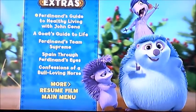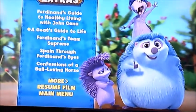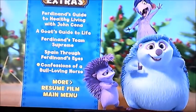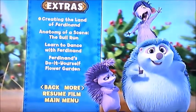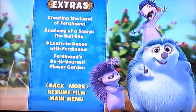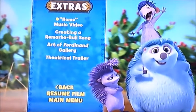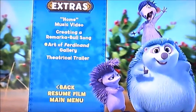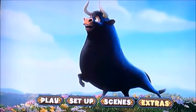In the Extras, it's got Ferdinand's Guide to Healthy Living with John Cena, A Goat's Guide to Life, Ferdinand's Team Supreme, Sparing Through Ferdinand's Eyes, Confessions of a Bull Loving Horse, Creating the Land of Ferdinand, Anatomy of a Scene, The Bull Run, Learn to Dance with Ferdinand, Ferdinand's Do It Yourself Flower Garden, Home Music Video, Creating a Remarkable Bull Thorn, Art of Ferdinand Gallery, and Theatrical Trailer. That's all the special features there is.